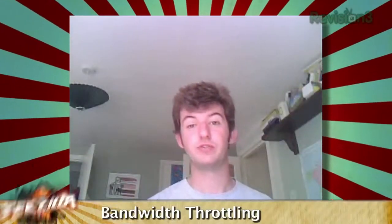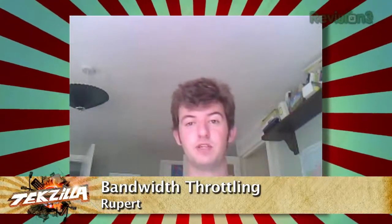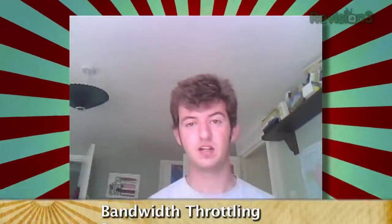Hello, Patrick and Veronica. It's Rupert from England here. I have a question about my one megabyte ADSL line. My big problem is that it's split between three other people including myself. And when I happen to be watching Techzilla or System, I find it gets massive amounts of lag. My main question is how do I force my way into getting more bandwidth so I can watch Techzilla or System without any lag?